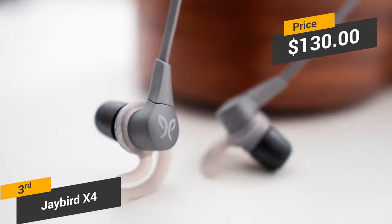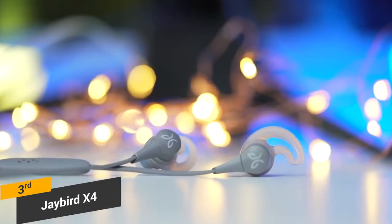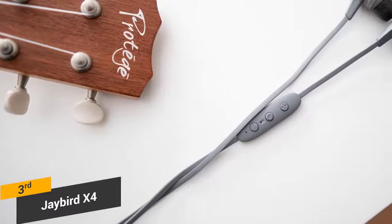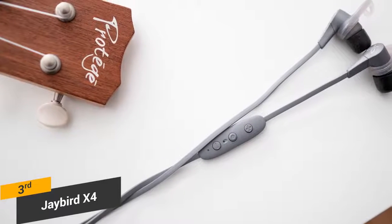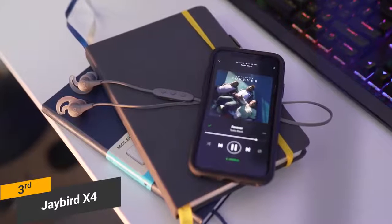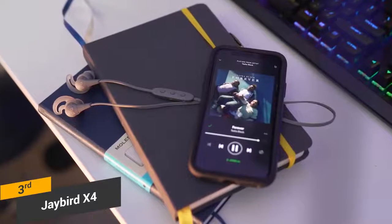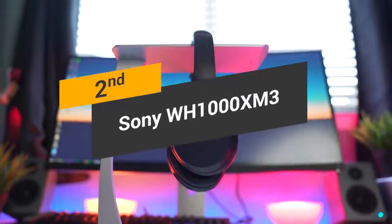Coming in at around $130, the Jaybird X4 is among the best running headphones on the market. These headphones are waterproof and have a very rugged design, making them perfect for using outdoors. They have a very comfortable design and offer a very rich overall sound that most should be very happy with. If you are really picky about the sound of your headphones, you can use the mobile app to modify the EQ settings. While these headphones are a bit on the expensive side, they are definitely worth the extra money.